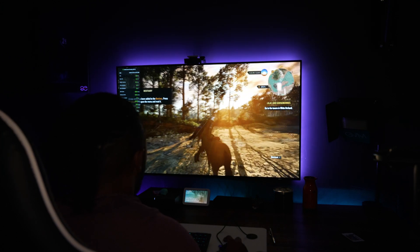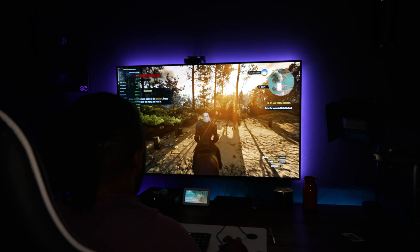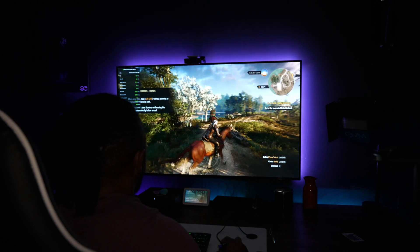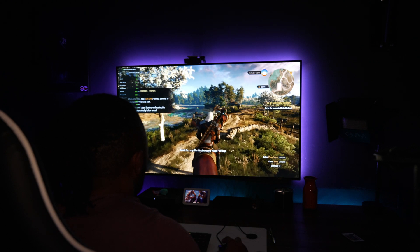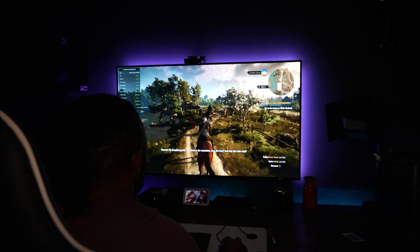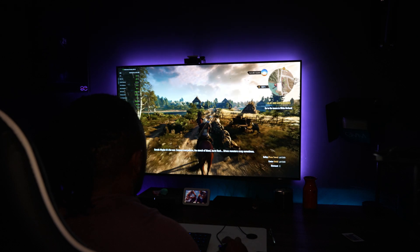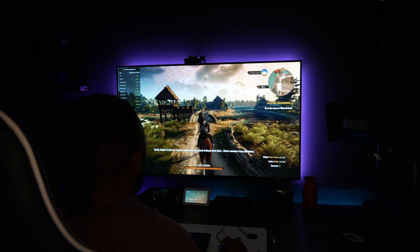OLED is purely the superior technology when it comes to panels. The ability to completely power on and power off each individual pixel gives you pure black — true black. There is no other panel on the market that can come close to that, not even the four-thousand-dollar micro LED panel currently out in 32 inch. It still cannot compete with this panel.